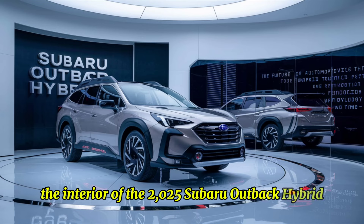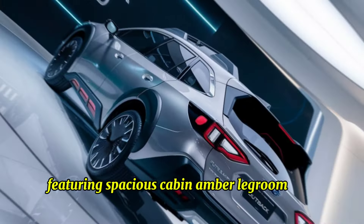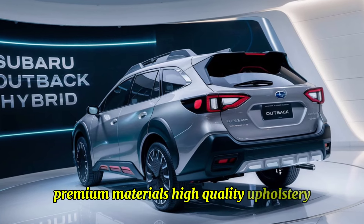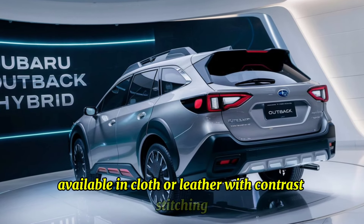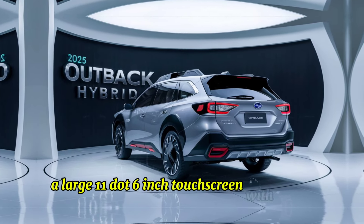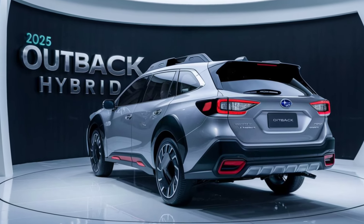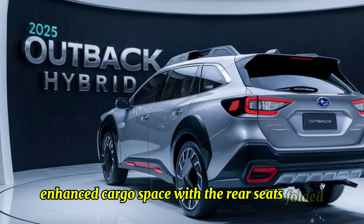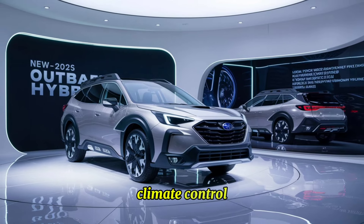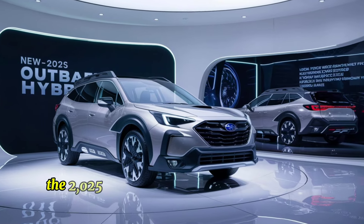The interior of the 2025 Subaru Outback Hybrid is designed for comfort and practicality, featuring a spacious cabin with ample legroom and headroom for all passengers. Premium materials include high-quality upholstery available in cloth or leather with contrast stitching. An advanced infotainment system features a large 11.6-inch touchscreen with Apple CarPlay, Android Auto, and Subaru's StarLink system. Enhanced cargo space is available with the rear seats folded, and dual-zone automatic climate control provides personalized comfort.